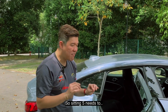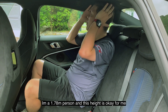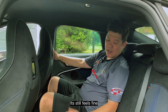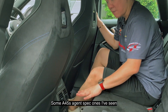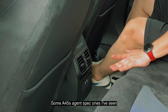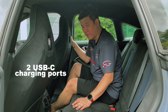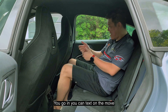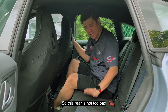I'm 1.78m, this is okay for me. They have rear aircon vents. Some A45s I've seen don't have rear aircon vents. Two USB-C chargers for people behind — wow! You can charge on the move. So it's not too bad, this rear.